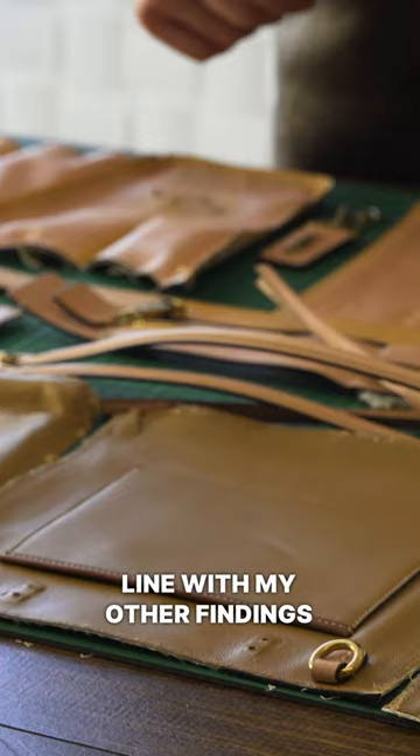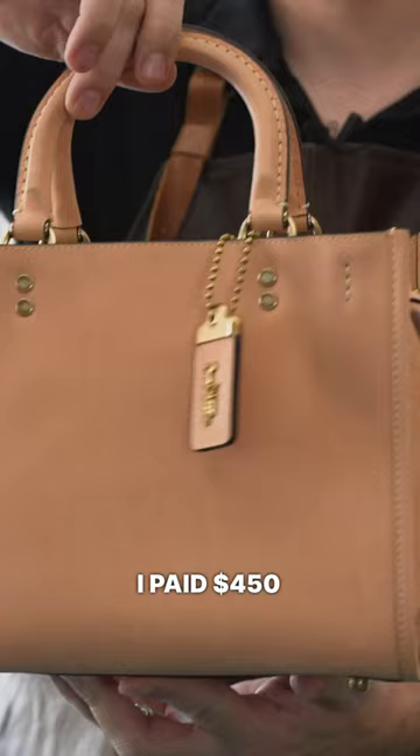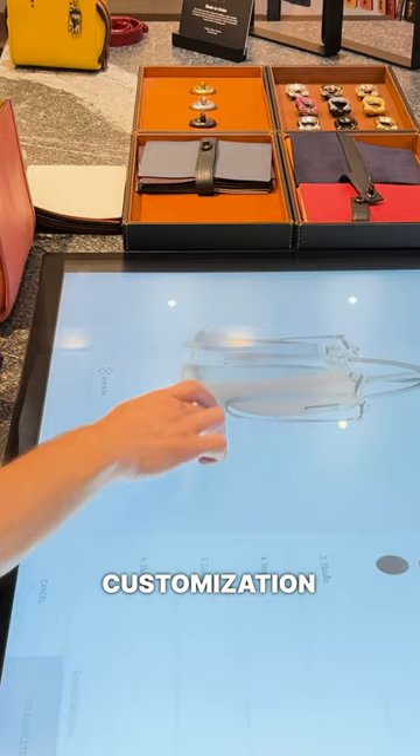I paid $450 for this, and the original price was $900 something. They even offer Rogue customization online and in-store in New York. Which Rogue would you get?